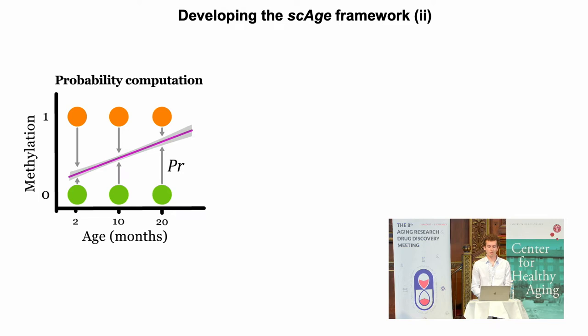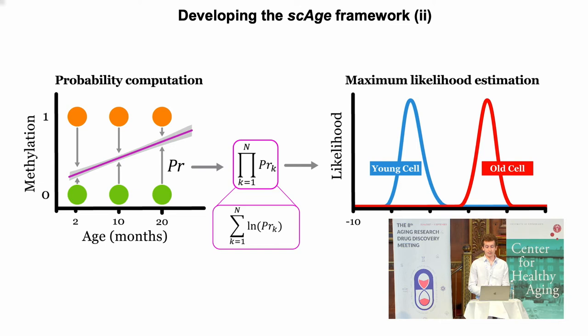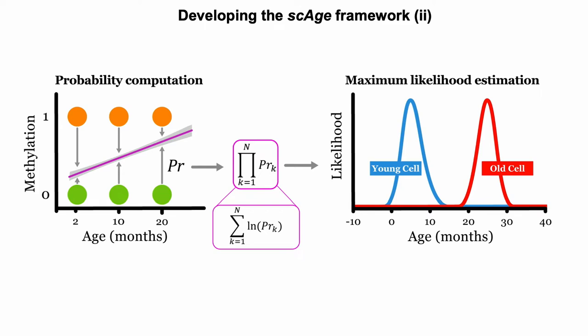This enables us to get much smaller binary matrices for each single cell of really age-associated CpG sites. The crux of the algorithm is a probability computation step where we take the bulk model and, based on the binary methylation value of the single cell, give you a probability of how likely it is that the single cell came from a tissue of a particular age. We harness this over a variety of CpGs, all age-associated, and that enables us to build really beautiful Gaussian likelihood distributions where we can quantify the epigenetic age of a single cell using maximum likelihood estimation.